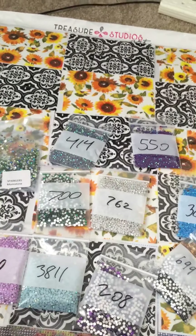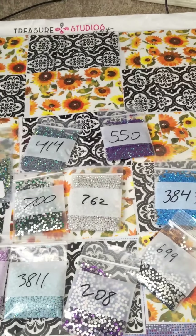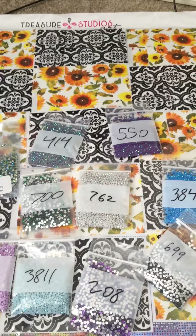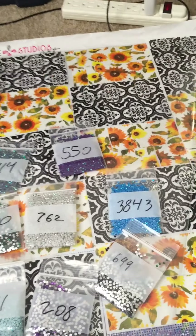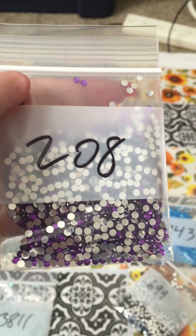Some of them are gonna be for other paintings too. But I Choose You is one I need to get done for my sister for Christmas. And I've decided to sparkle it out. These are all sparklers.